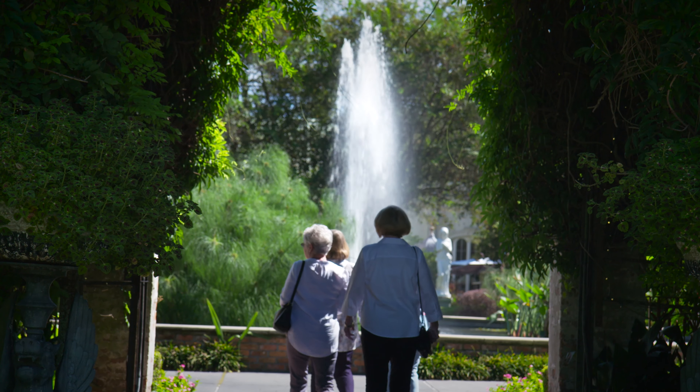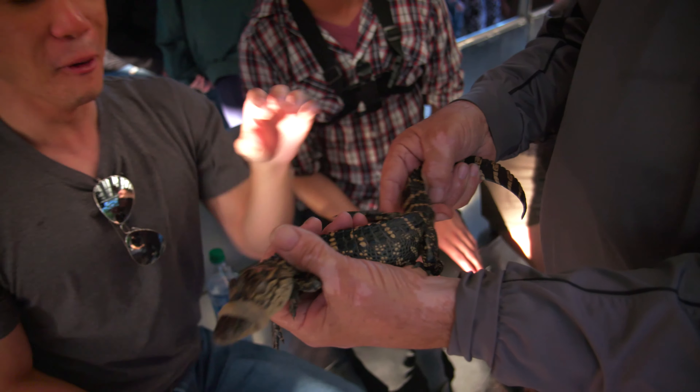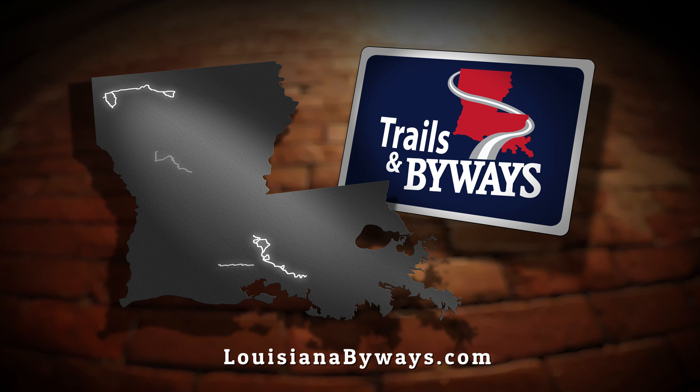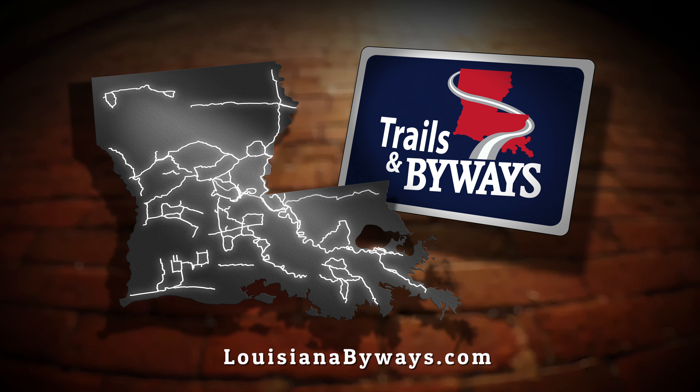Louisiana is full of stories. Yours begins here, down one of Louisiana's scenic trails and byways.